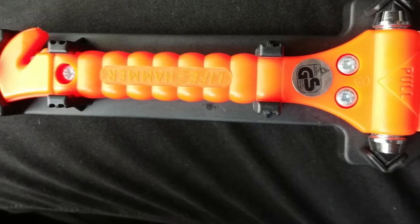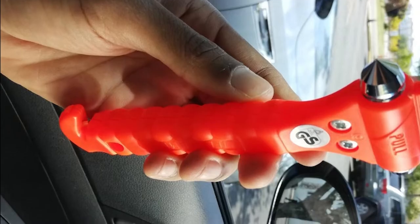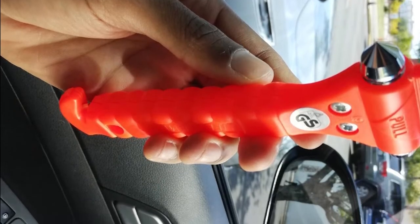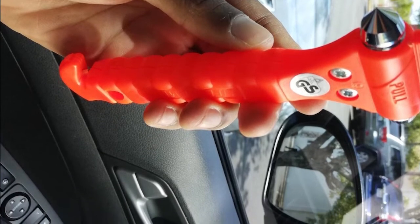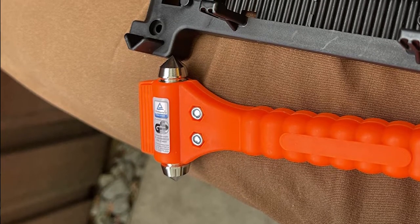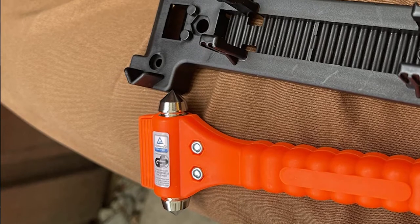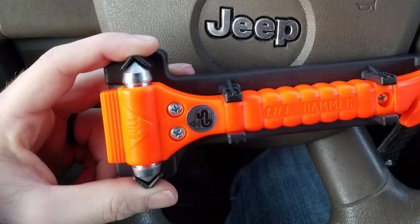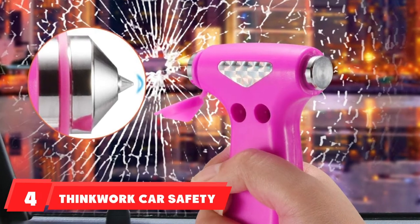The handle is long enough for an easy grip when hitting the window. One downside is that it is very light in weight, which may feel less substantial when hitting a window. The mount might not withstand removal under stress, there is no way to secure it to the vehicle without drilling holes, and the plastic handle is not durable and breaks easily.